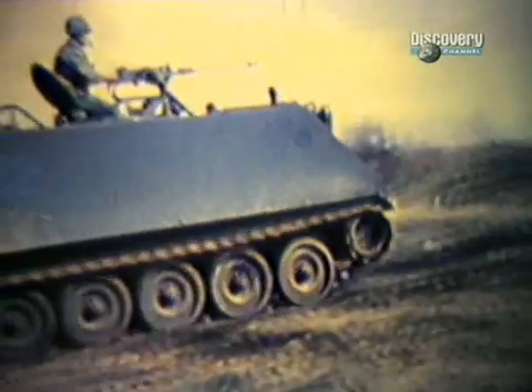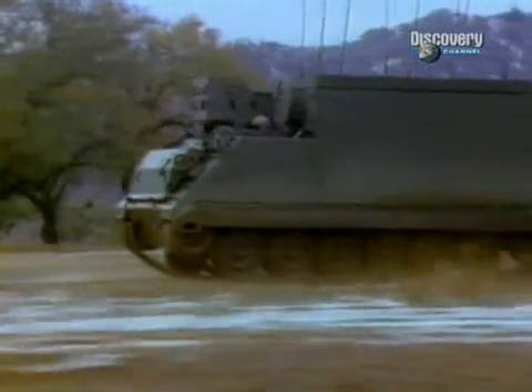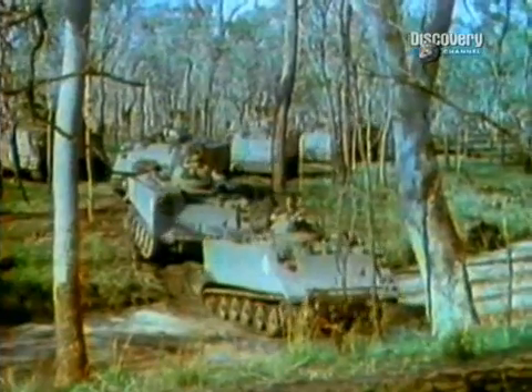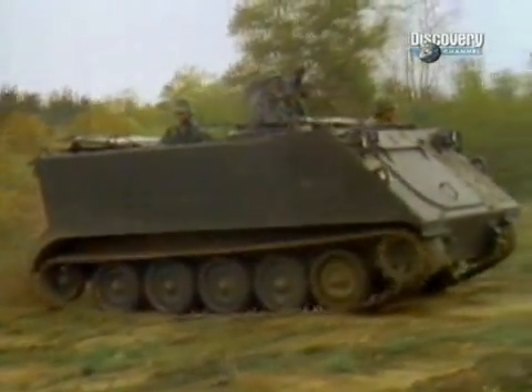After World War II had shown the need for an armoured personnel carrier for infantry, it became obvious that a fully tracked, highly mobile, amphibious and air transportable vehicle was needed. The M113 answered all these requirements, and in 1960 it entered service with the U.S. Army.